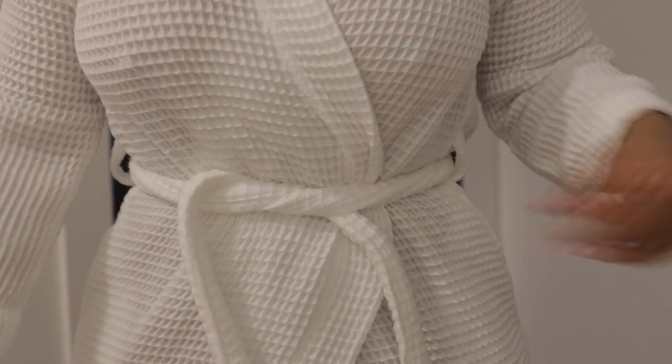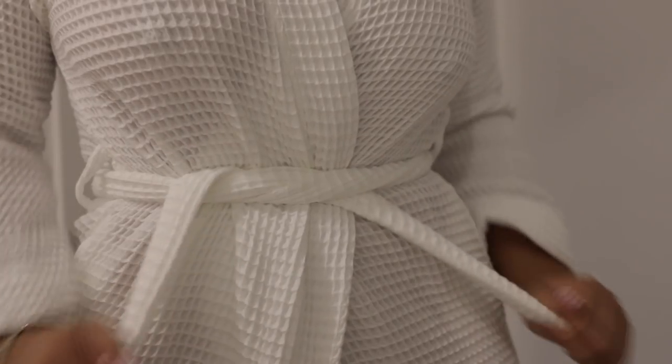One thing I get asked about a lot is where my waffle robe is from — it's from Amazon, and it's just so soft and luxurious. I live in my robe, especially on self-care days. I'll be walking around the house but I gotta cover up because my windows are open and my neighbors are just looking in here.